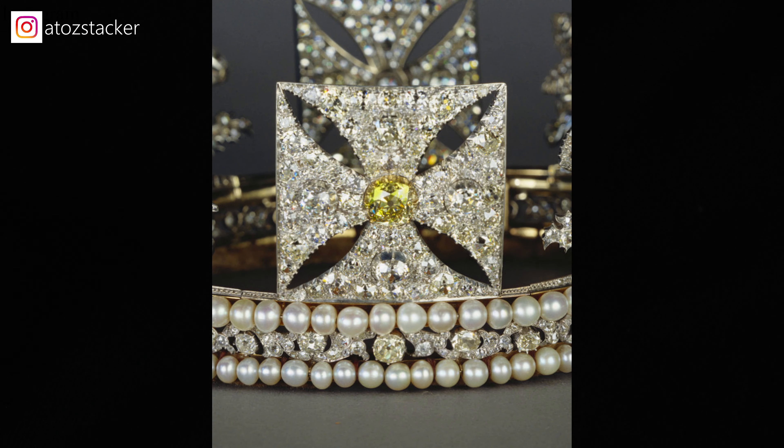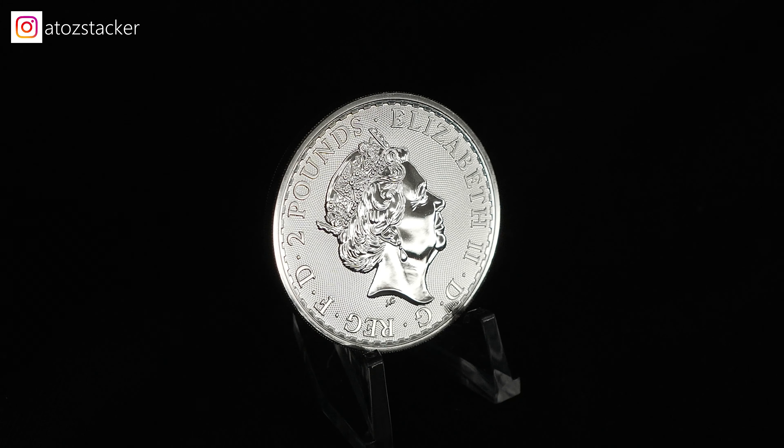The obverse features the effigy of Queen Elizabeth II. She is right in the center and is surrounded by the denomination as well as her name. If someone can tell me what DGREGFD stands for, I totally forgot to research that, so leave a comment down below.